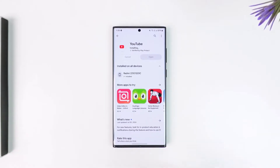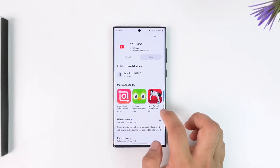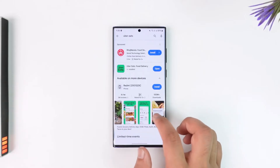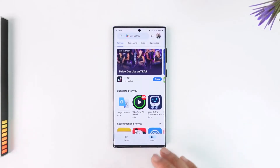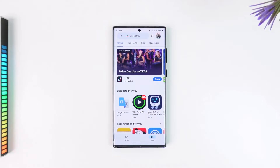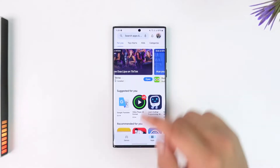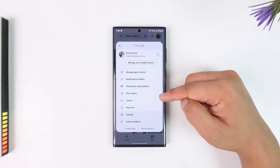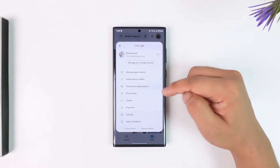If you have paid for YouTube Premium but when you open the app it is not showing up, there are a couple of steps to follow. First, you can simply try to open up your Play Store if you subscribed using Google Play. Open your Play Store, tap on the profile icon from the top right, then go to the option called Payments and Subscriptions.